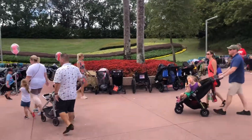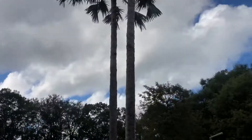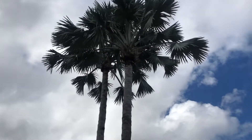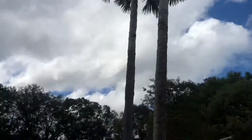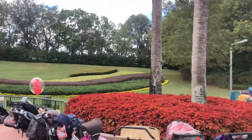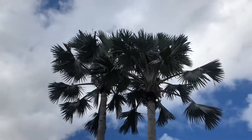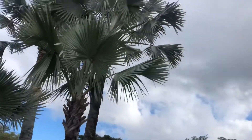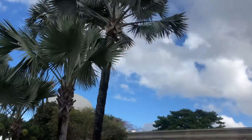Hey guys, what's up — video at Epcot. Here is a really mature Bismarckia Nobilis, silver bismarck. Got about 30-35 feet of trunk, two of them — they're ridiculous. Just a quick video; looks like a crazy person talking to my phone, but they're beautiful. There's a bunch more there that are shorter. Anyways, thanks for watching.